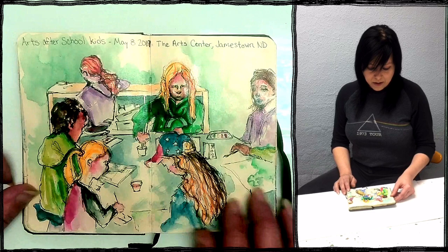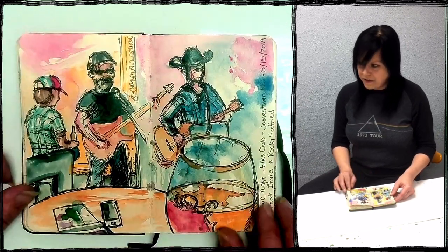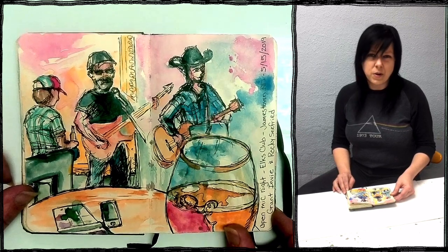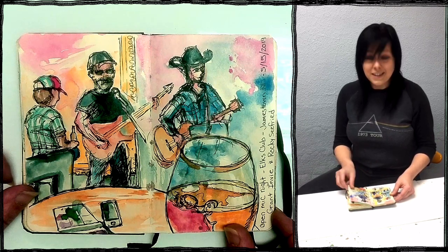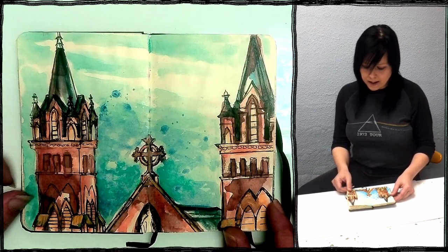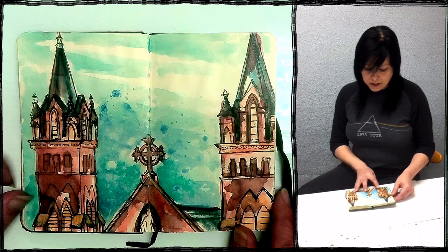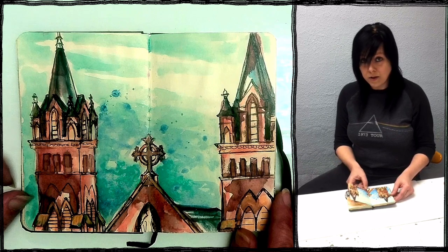These are my arts after-school kids at the Arts Center. Then open mic night at the Elks Club — you'll see quite a few open mic sketches. My friends Darren, Rocky, and Grant. This was before I was playing with them. This is the St. James Basilica, a recognizable cathedral here in Jamestown. I decided to do extreme cropping of just the two spires and the Virgin Mary statue.